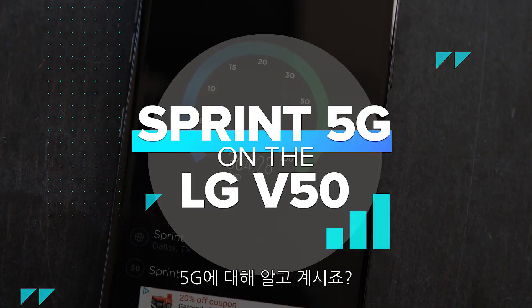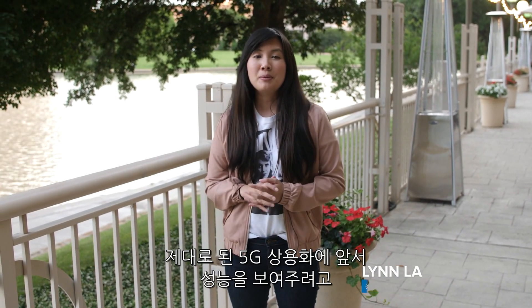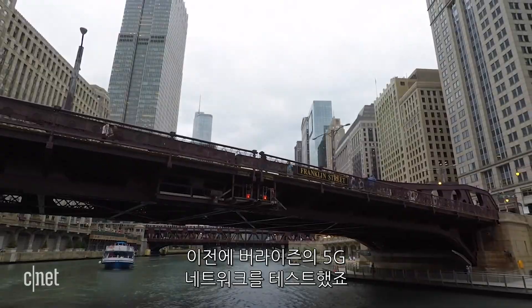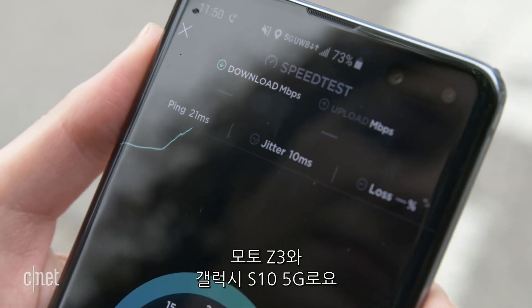If you haven't heard of 5G by now, it's the next generation of cellular technology that promises high-speed mobile data. In a bid to show off its 5G readiness, Sprint invited a handful of media publications to go around town and test out its 5G network. This is similar to what Verizon did in Chicago, where we explored their 5G network with the Moto Z3 and the Galaxy S10 5G.